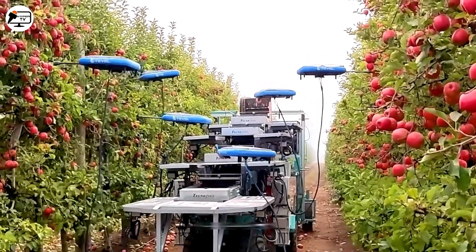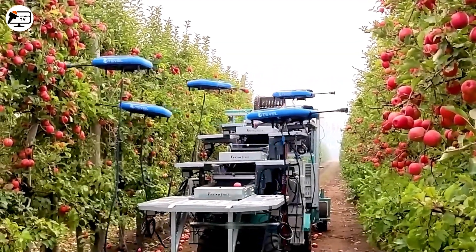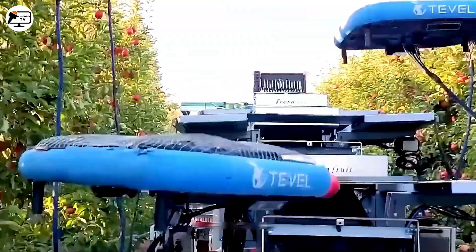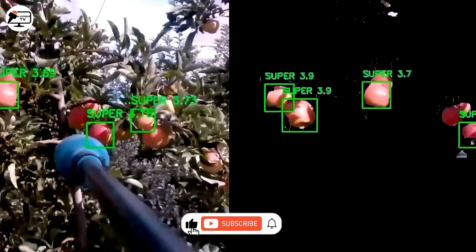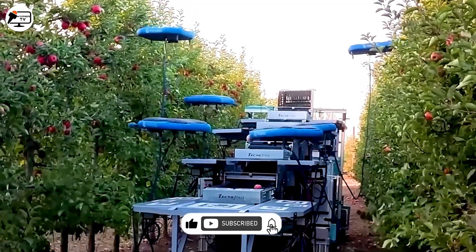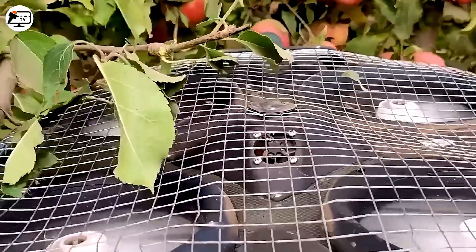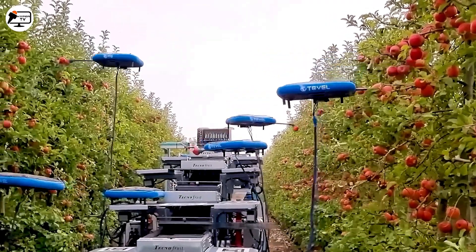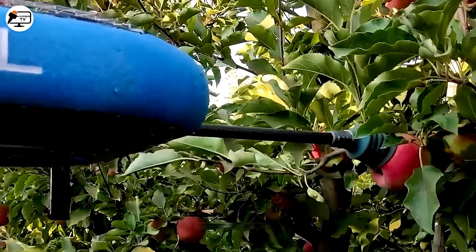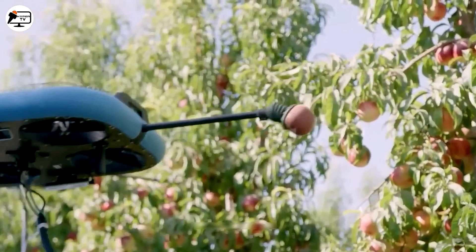TEL's automatic fruit-picking robot represents a groundbreaking step in agricultural automation designed to tackle the challenges of fruit harvesting. This robot utilizes artificial intelligence and computer vision technology to identify, select, and pick fruit accurately and efficiently. It can assess fruit ripeness and decide whether to harvest them. These robots operate with precision and speed, reducing the time and effort required for harvesting, holding the potential to revolutionize the agricultural industry by combining artificial intelligence and robotics, offering a promising future for automated agriculture.